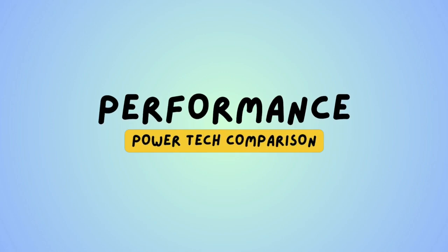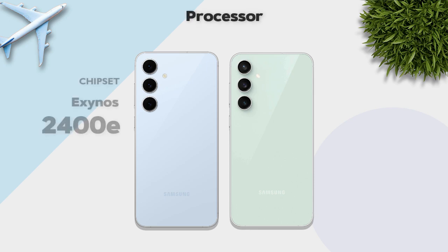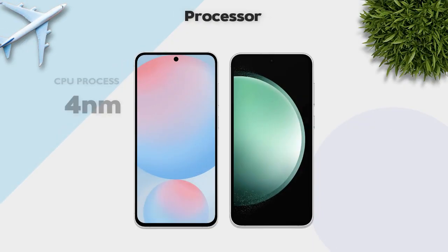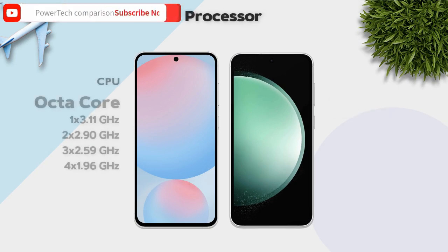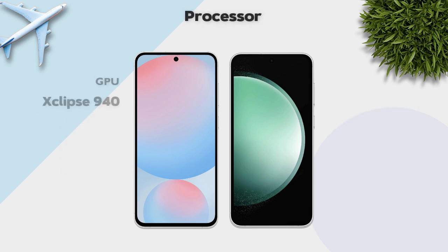Performance — which one is better? The S24 FE features the Exynos 2400e, which is better. Both models use a 4-nanometer processor and are octa-core. GPU: Galaxy S24 FE is better.